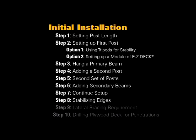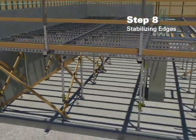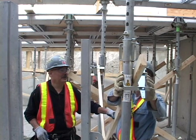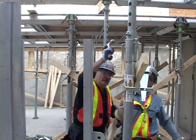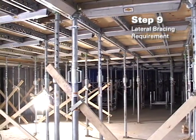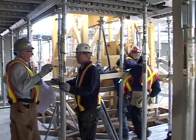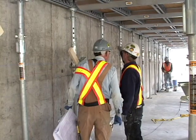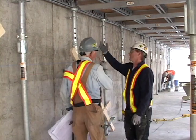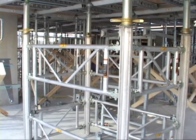Step 8: Stabilizing edges. Stabilize all free edges of the EFCO Deck shoring by installing X bracing, handrails, and tie-down brackets before allowing individuals up on top of the shoring for plywood installation. Follow all safety guidelines and applicable codes at all times. Step 9: Lateral bracing requirement. Appropriate and adequate lateral bracing for an EFCO Deck setup is an absolute requirement for safety. A qualified customer job site engineer must check each total setup for lateral stability. Many times the in-place concrete columns and shear walls provide this lateral bracing as long as the setup is caught between or attached to the permanent concrete part of the structure. Without the building structure's vertical concrete for stability, EZ-Deck towers can provide the lateral bracing.